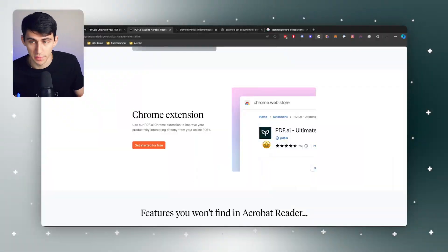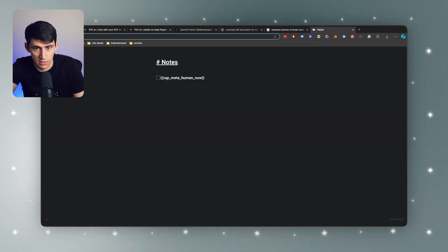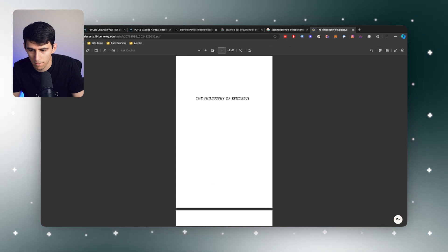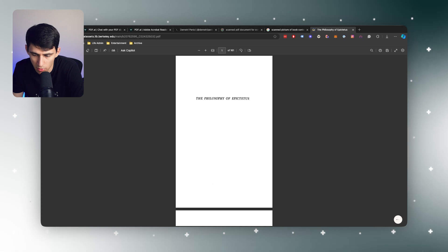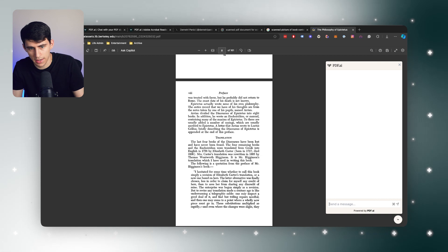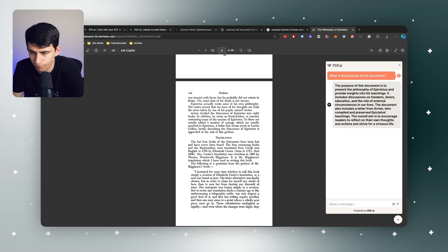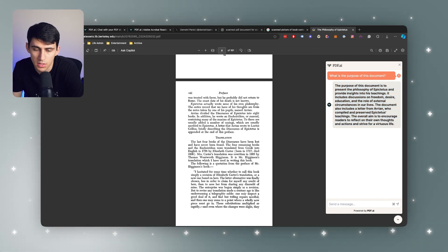Last but not least, we have a Chrome extension. Simply go to the Google Chrome Store. If I go into some random PDF page — like a PDF of Epictetus — on the bottom right I can confirm that I want to save it, and it'll save to my pdf.ai account. I can just ask some questions: 'What is the purpose of this document?' The purpose is to present the philosophy of Epictetus and provide insights into his teachings.